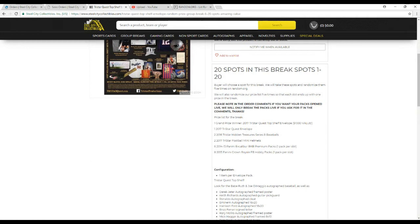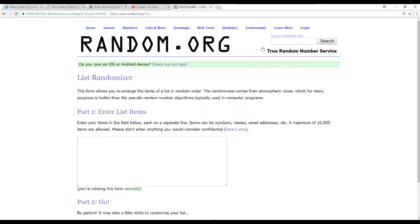Prize list: Grand prize winner gets a 2017 Tristar Quest Top Shelf Envelope — $1,000 retail value, huge prize right there. Tri-Star Regular Quest Envelope, which is not too shabby itself. Two Tri-Star Hidden Treasure Series A Baseballs. Two 2017 Tri-Star Football Mini Helmets. Six packs of 14-15 Excalibur Premium Basketball, one pack per slot. And eight 2013 Crown Railroad Football Hobby Packs, also one per slot. So that's our 20 items. Let's find out what everyone gets — I've got 20 names.